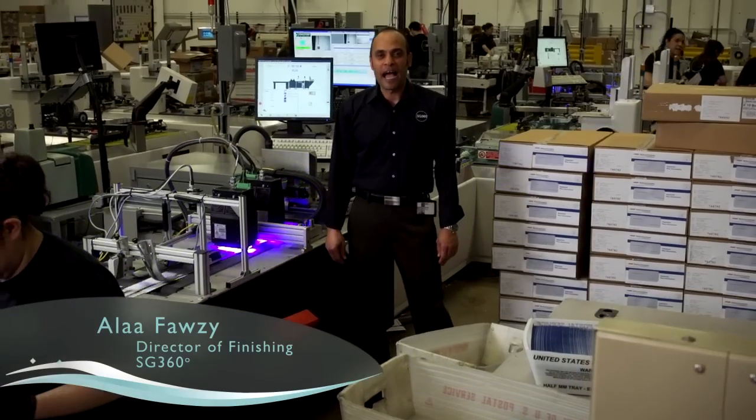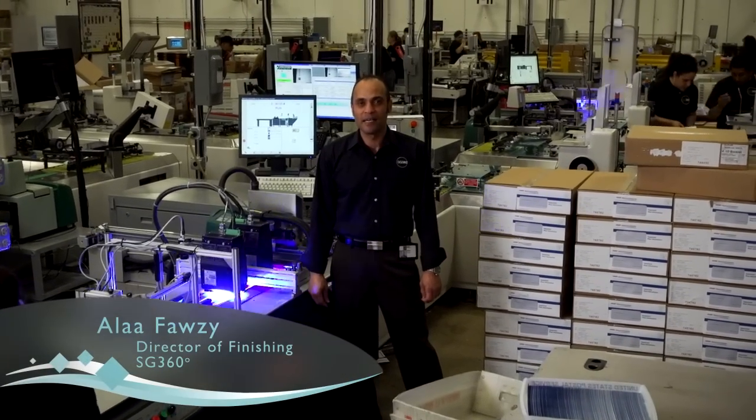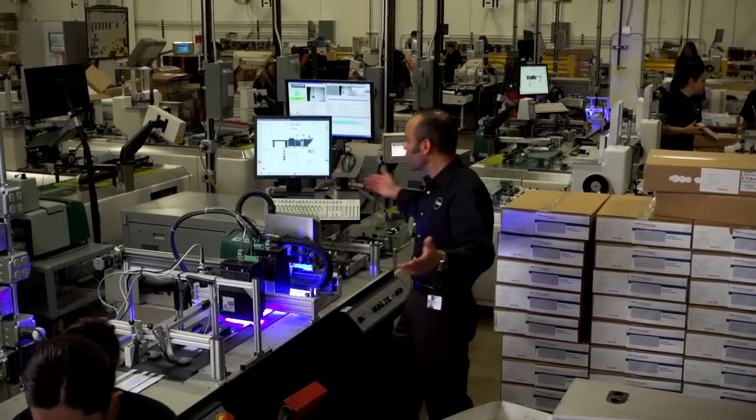Make a visit to their Wheeling plant. You'll see right away that SG360 means business. Here at SG360, we like the Domino K600i so much that we actually bought eight of them.